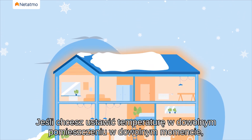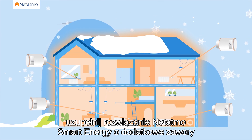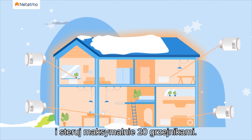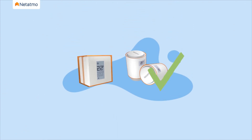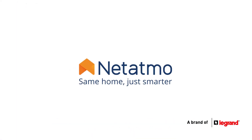If you want to set the temperature of any room at any time, complete the Natatmo smart energy solution with additional valves and control up to 20 radiators. These are the basic benefits of smart heating, but you can always dive back into our Natatmo materials to learn more.